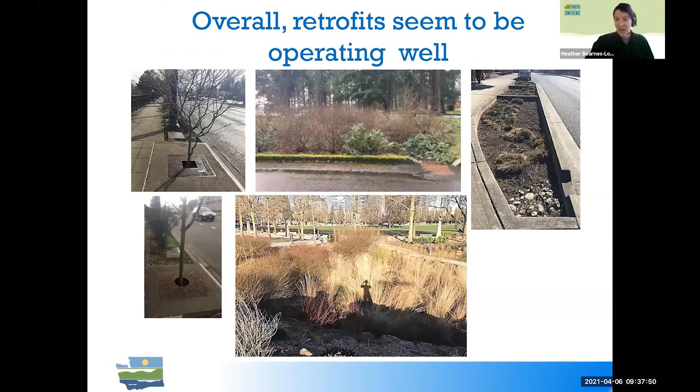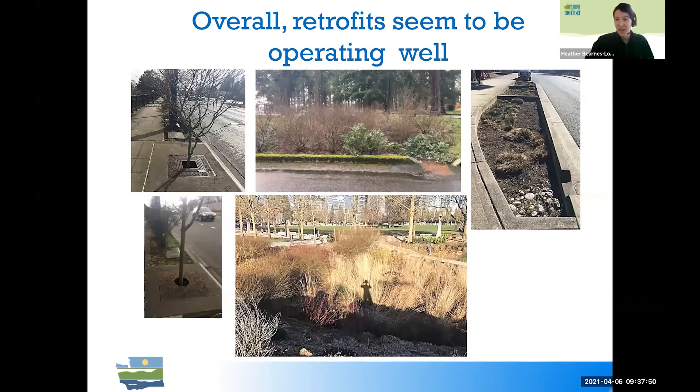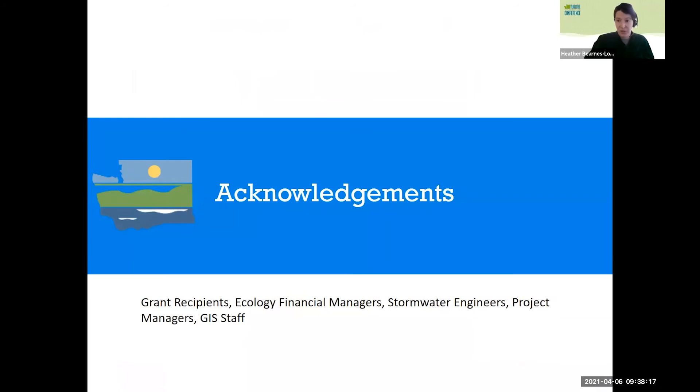Overall, we want to leave you with the message that even though we haven't been able to do a randomized sweep of BMPs, we've been out and can report that retrofits are functioning well on the ground. We're excited to see that and to keep going out to see how they function over time, bringing data back to the program. Thanks to all of the stormwater team at Ecology, to our GIS staff who've been super helpful with Collector and ArcGIS, and to our grant and loan recipients who are out there getting things on the ground — it's nice to see the retrofits in action.